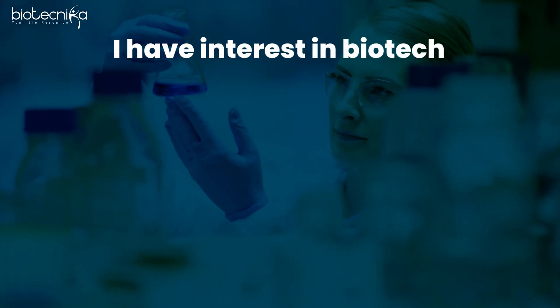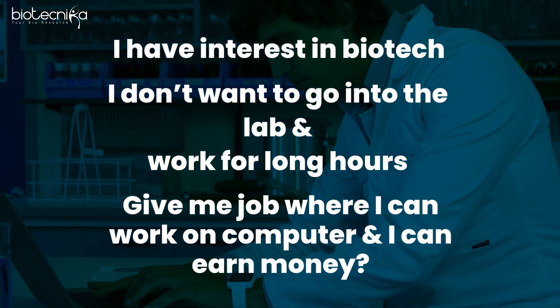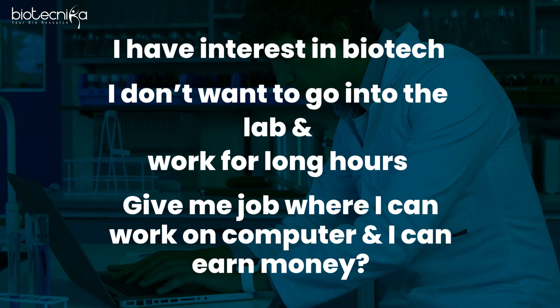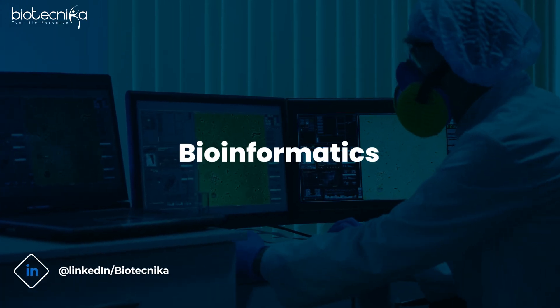Many youngsters come to me saying, sir, I have interest in biotech, but I don't want to go into the lab and work for long hours. Give me a job where I can work on a computer and I can earn money. They are all fascinated by the IT industry. But there is actually something in between biotech and IT which can fulfill this desire. So if you have a biotech or life science degree but would prefer an IT job and still want to apply your biotech skills, then bioinformatics is the field for you.